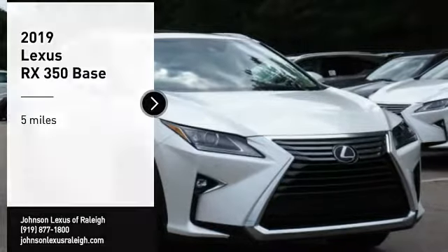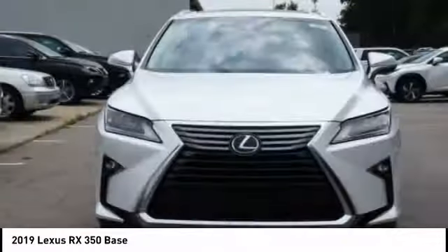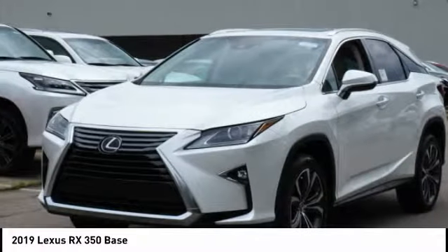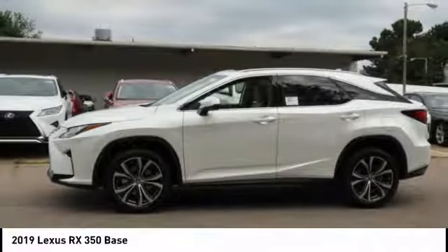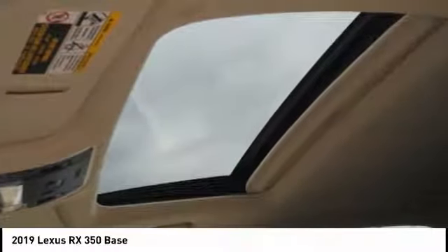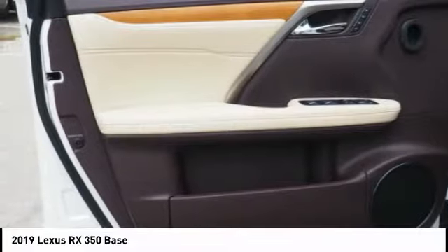Stop by and take a look at the 2019 RX 350. The RX 350 offers a driver-inspired design and intuitive technology that puts you in total control of your interior. Paired with a spacious cargo area and a powerful V6 engine, the RX 350 continues to offer the best combination of powerful performance and interior luxury in its class.